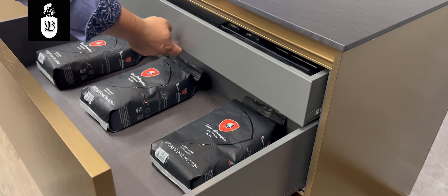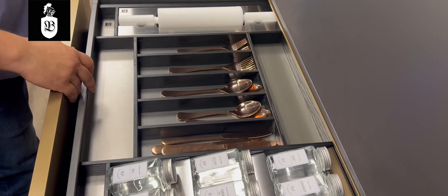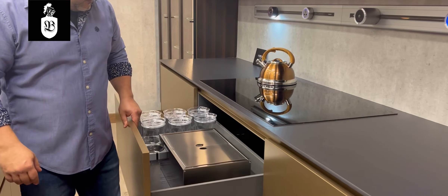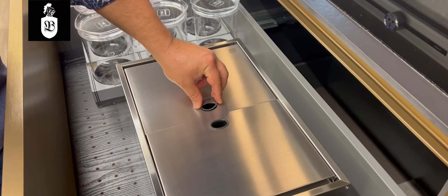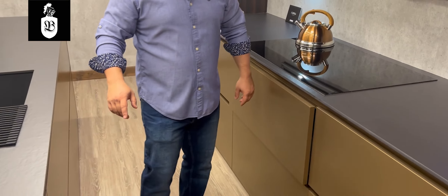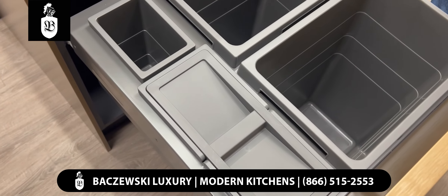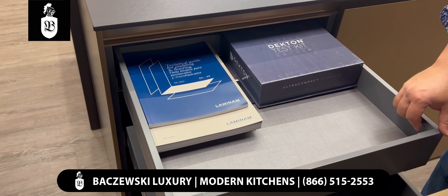We always use beautiful legrabox boxes and have various organization systems for your utensils, pots and pans, and anything you can imagine within your kitchen — even storage for your bread, which is very typical for Europe but not so typical for the USA.